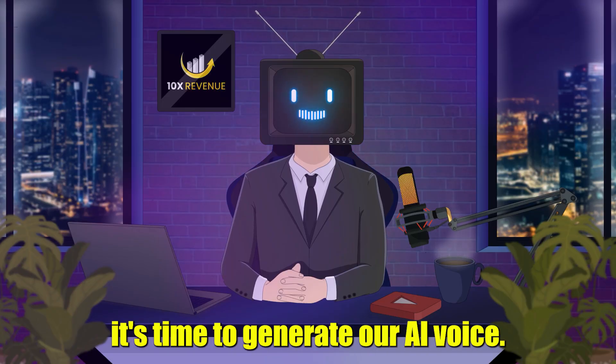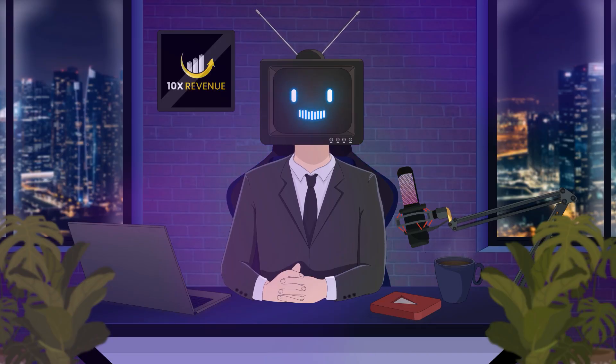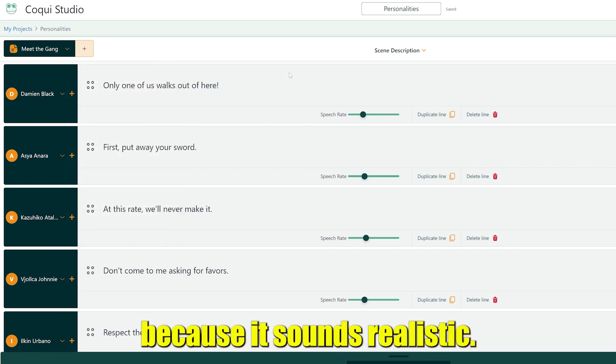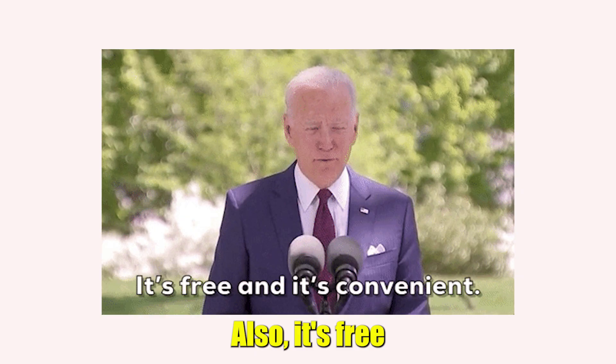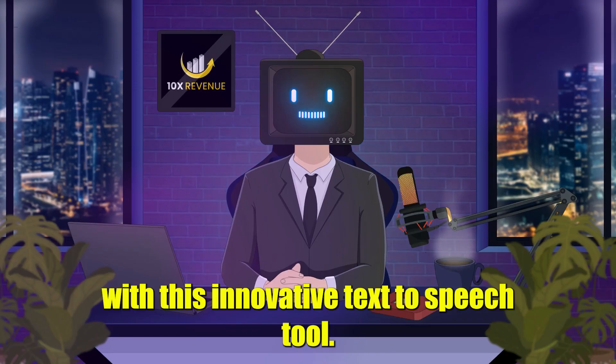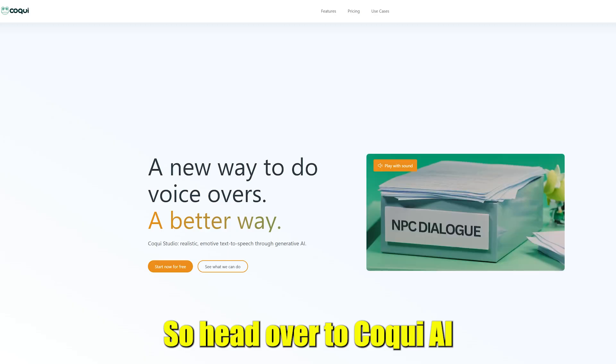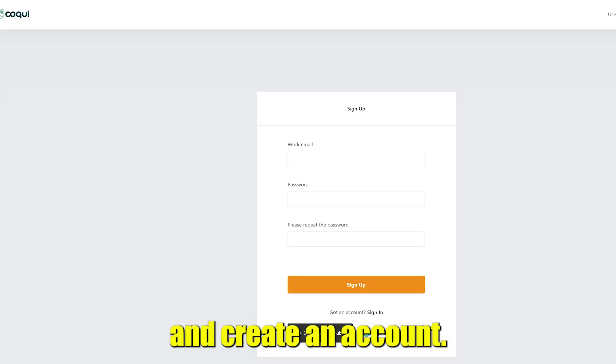Now that we have our quotes, it's time to generate our AI voice. I found that Koki AI is one of the best AI voice generators because it sounds realistic. Also, it's free. With this innovative text-to-speech tool, with just a few clicks, you can create a realistic voiceover. So head over to Koki AI and create an account.